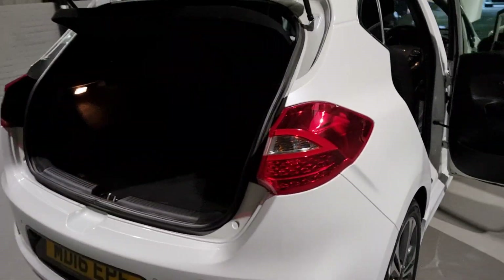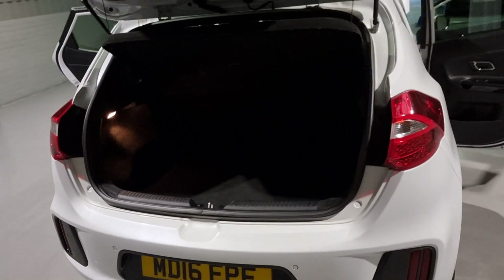Moving around to the boot space — there's plenty of room in the back here. You also have the option to fold down the rear seats if necessary. Under the boot floor there's a bit more storage space, and under that is a tyre inflation kit. A really nice size boot in these cars.